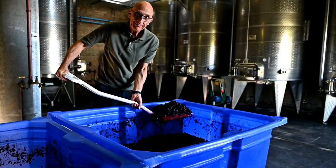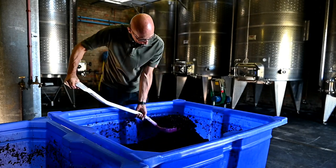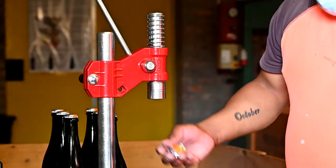After harvest, of course, comes the cellar work — there is always a lot to do. This year we even experimented with new things, but we won't tell you now.